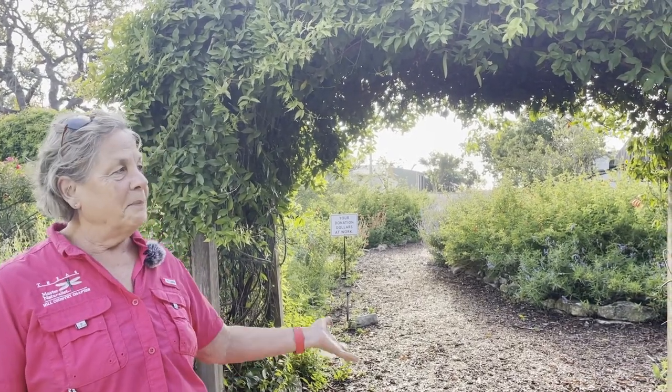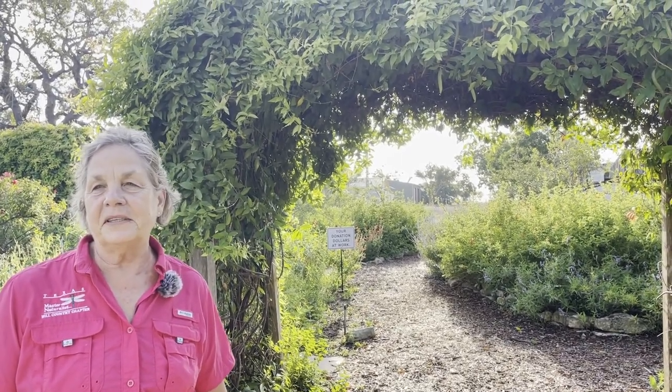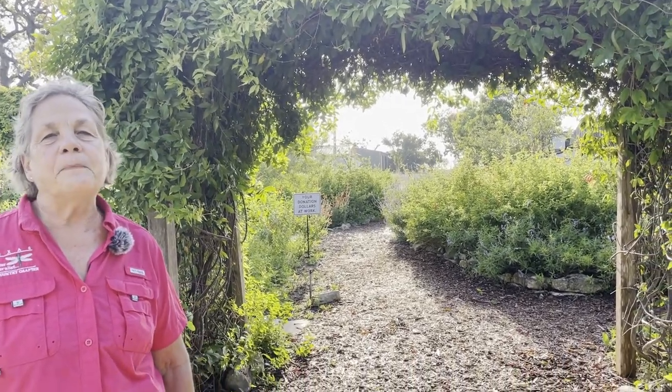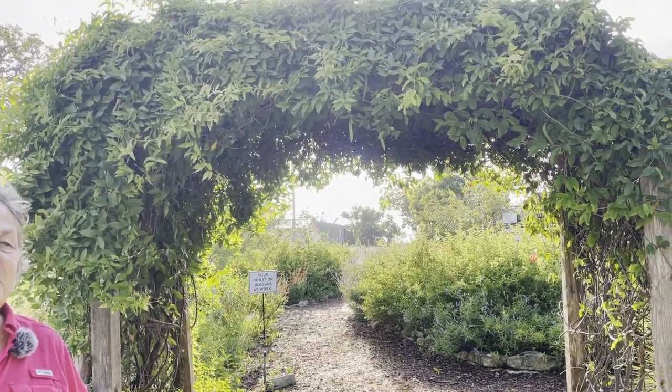Good morning. Welcome to Lady Bird Johnson's pollinator garden. We are here at Lady Bird Johnson Park in Fredericksburg. This is a garden that is established and maintained by the Friends of Fredericksburg Nature Center and Texas Master Naturalists. We do all of the maintenance here on Tuesday mornings. Normally we have a big group in here working, but most people since it's August are on vacation.